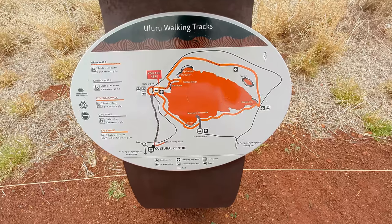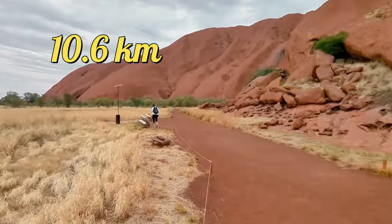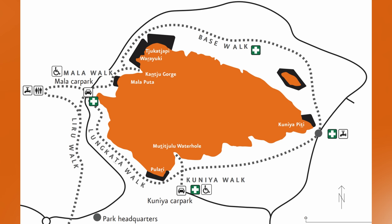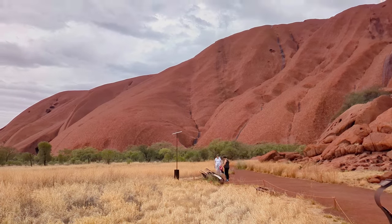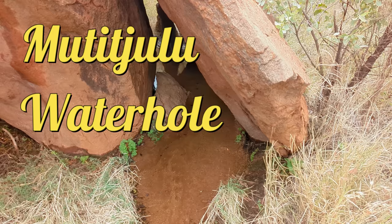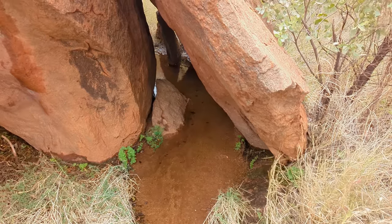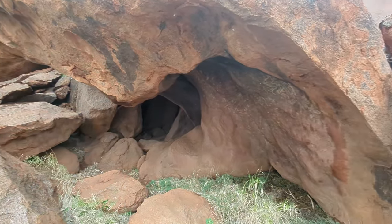Visitors can spend time walking around the base of the rock. The base walk is a 10.6 kilometer loop and can get exhausting during the summer months. There are also shorter walks like the Mala and Kunia walk, which are under 2 kilometers and give you an up-close view of the rock. The walking track passes through tall grass and sparse trees supported by a few water holes, like the Multijulu Waterhole — a natural water source located at the base of Uluru which provides a vital source of water for wildlife and plants in the surrounding desert.